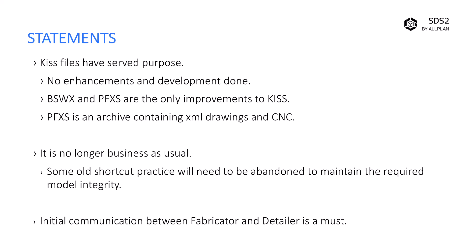For example, the new finishes in SDS2 will most likely not be added to the KISS files — currently they're not. Another thing I'd like to bring up is that to satisfy the current fabricator demands, you're going to have to move to the PFXS or the BSWX format. PFXS is for Tekla PowerFab, where BSWX is for Strumis.